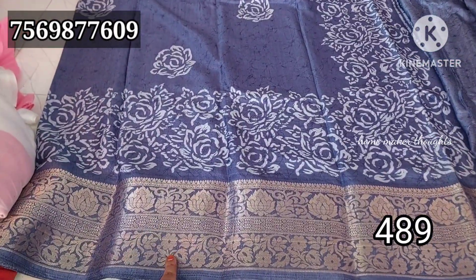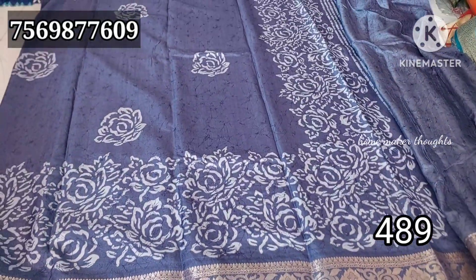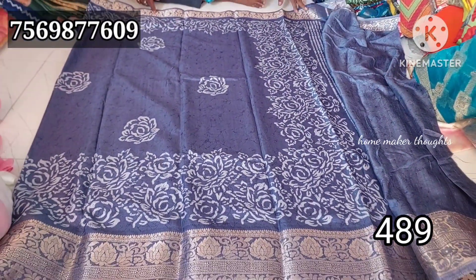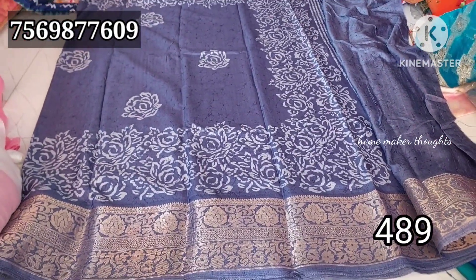This is a double strip border with a design border. The present trending item is a dollar silk collection, also available with a blouse — a simple design. Here we have four different colors.